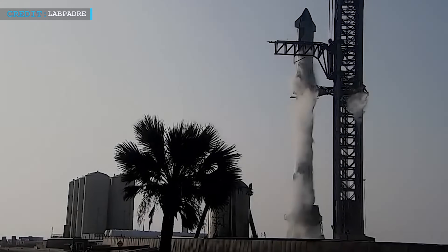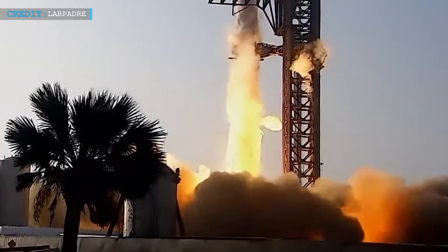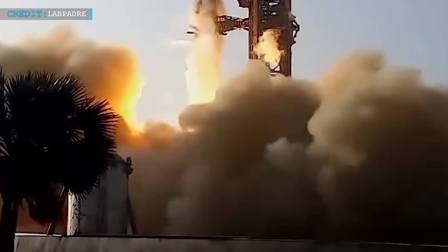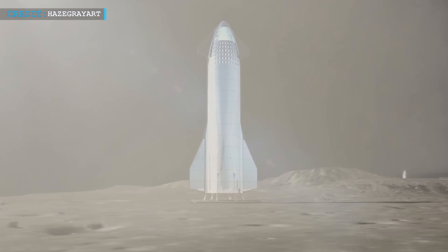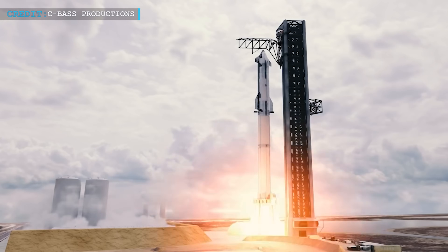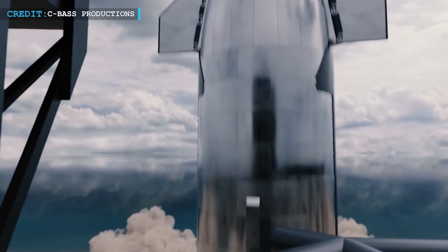The Starship Launch Pad Anomaly, although an unforeseen occurrence, has provided a unique opportunity for scientists and engineers to delve deeper into the intricacies of lunar landings. Dr. Phil Metzger's research has not only unraveled the mysteries behind the anomaly but has also set the stage for safer lunar missions in the future. The world will be watching with bated breath as Starship prepares for its next historic journey. And that's all for now.